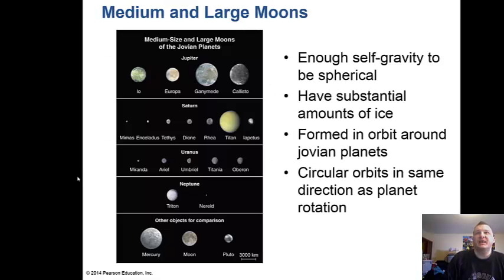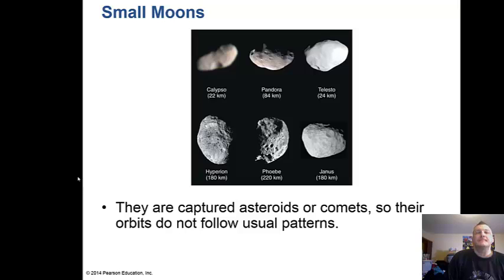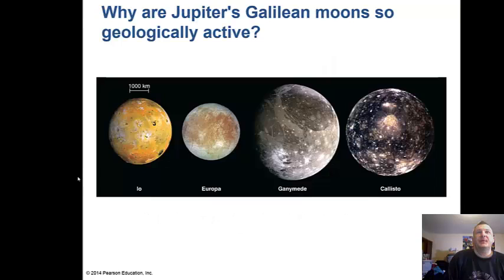These moons have enough self-gravity to be spherical, contain a lot of ice, and formed in orbit around the Jovian planets — though some are captured asteroids with circular orbits in the same direction as the planet's rotation. The smaller moons are usually captured asteroids and don't have enough gravity to be spherical, so they tend to be potato-shaped. Their orbits don't follow the usual patterns either.